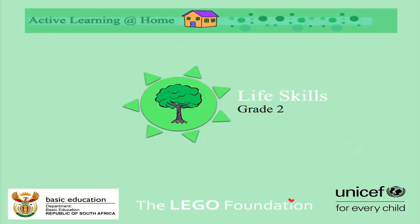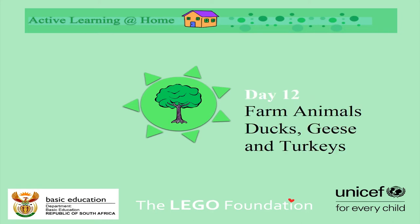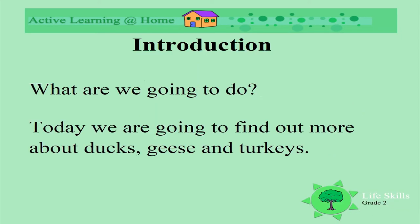Today we're going to be doing Life Skills grade 2. We're going to be looking at farm animals — ducks, geese and turkeys. We're going to be finding out more about ducks, geese and turkeys.